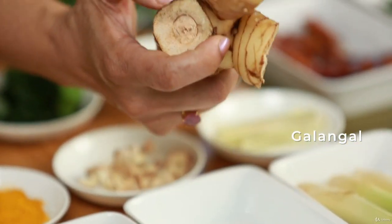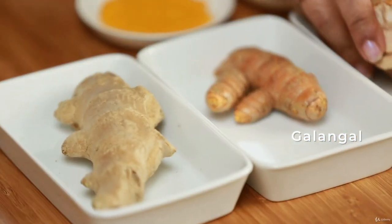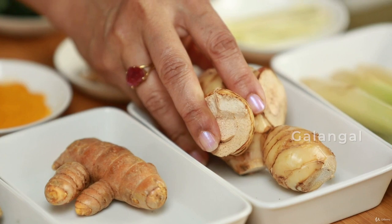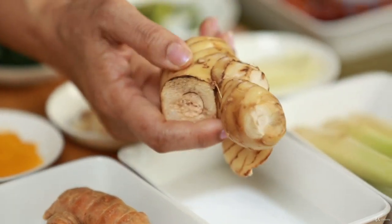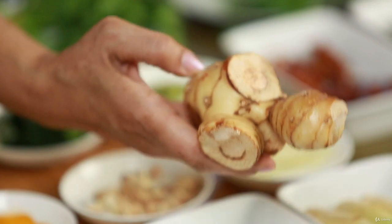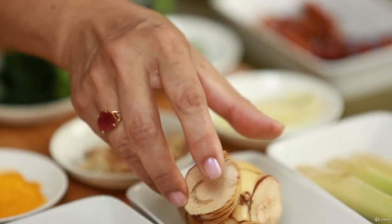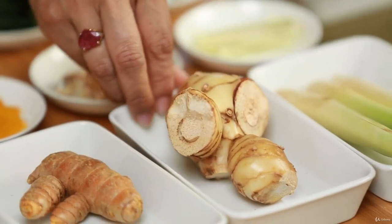Next is galangal. If you've had chicken galangal soup, this is what's in it. It has a very distinct flavor — different from ginger — very spicy, peppery, and somewhat mustardy. When you buy it, go to Asian grocery stores because they have a lot of turnover. Look for shiny, not wrinkled pieces. If you can't use it all, cut it up and put it in the freezer — it can last for many months.